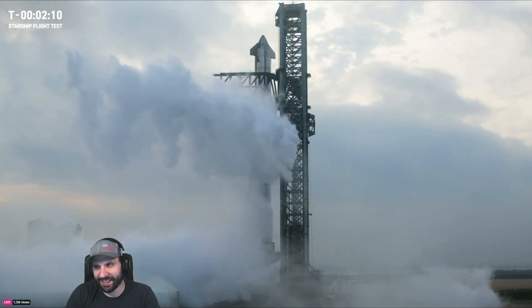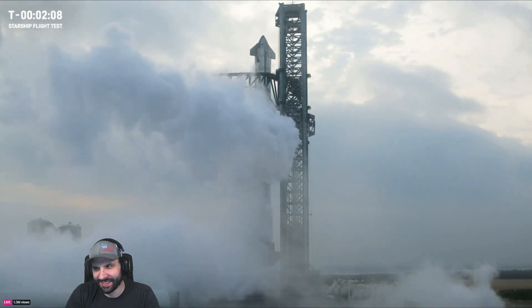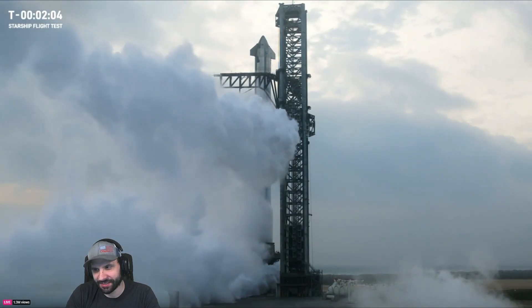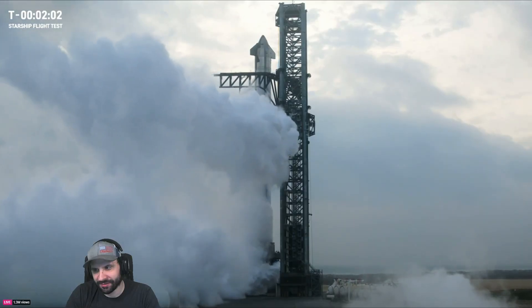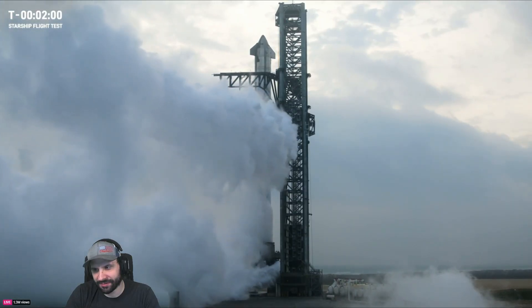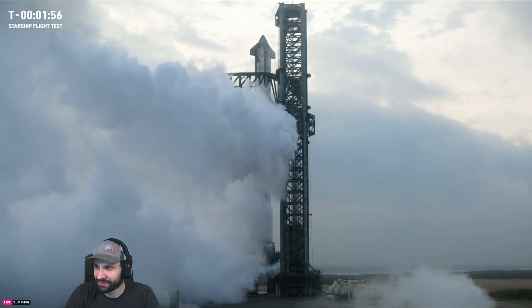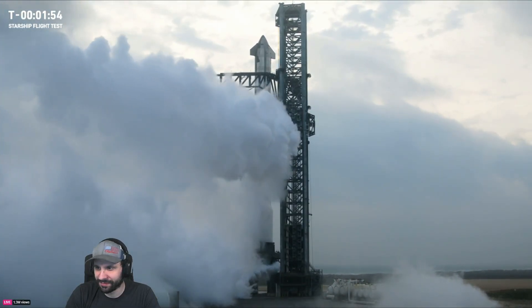For flight one, we wanted to clear the pad, and we did. For flight two, we wanted to get through hot staging separation, and we did. So today we want to get even further than that and collect as much data as we possibly can. With all that being said, we're going to check back in with Dan to take us through the final two minutes of terminal count.